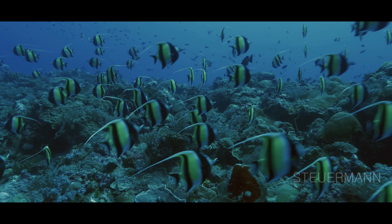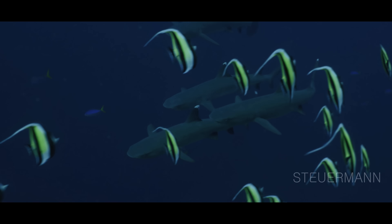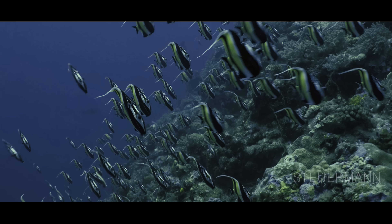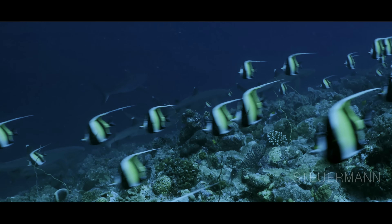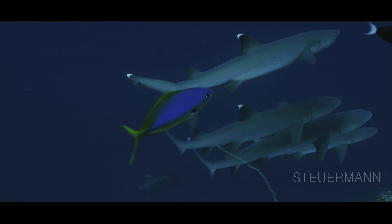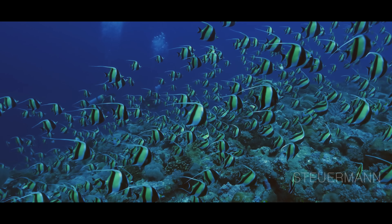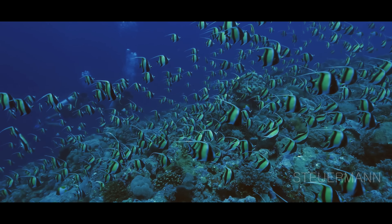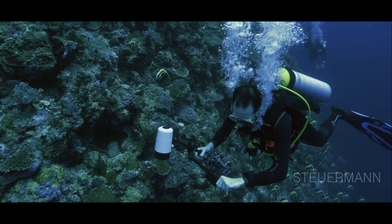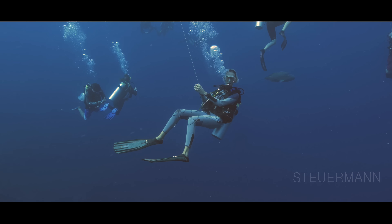During their spawning aggregations, the Moorish Idols are tracked by groups of white-tip reef sharks. And when the sharks and the Moorish Idols calm down again, it's the perfect moment for what?